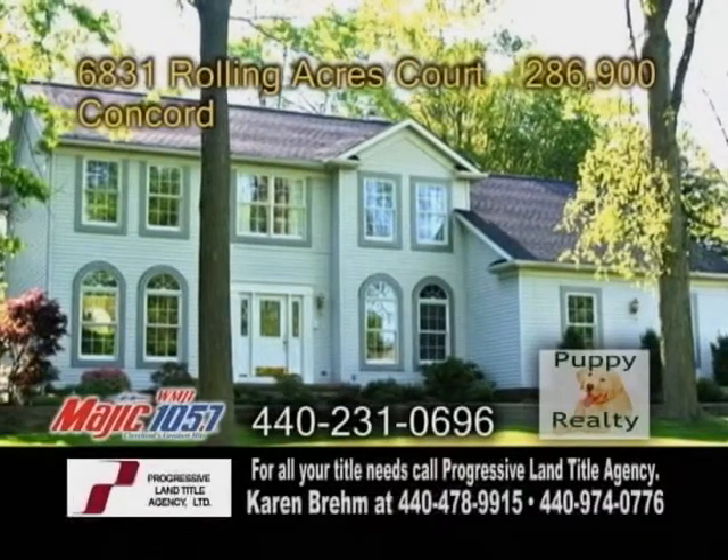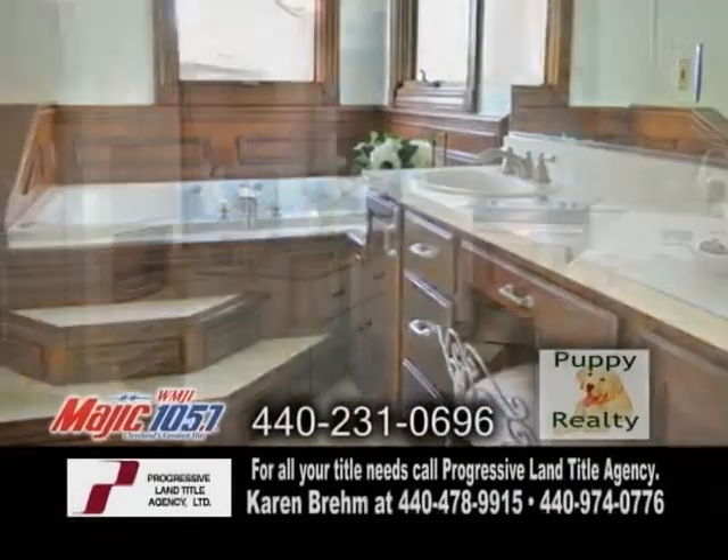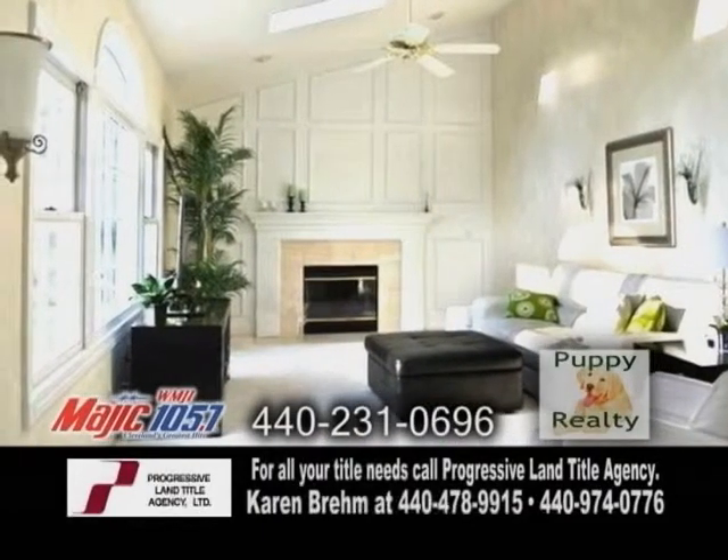A Colonial in Concord. This home features four bedrooms and two and a half baths. The large kitchen has hardwood floors, a center island, and an eating area. The huge vaulted family room has a fireplace and a skylight.